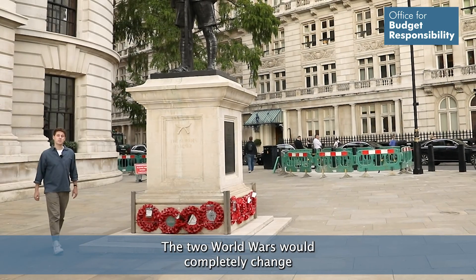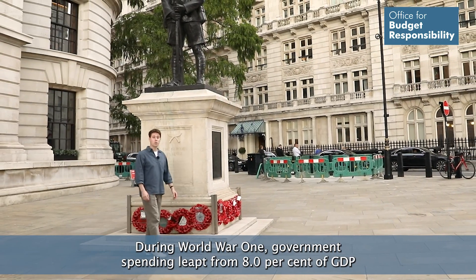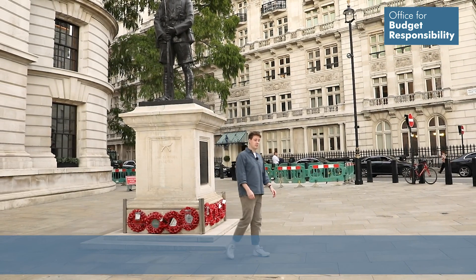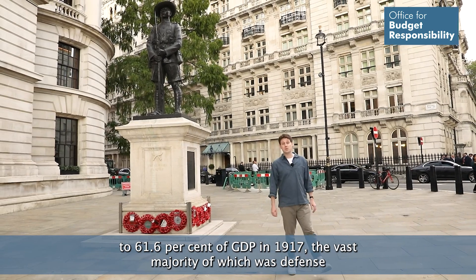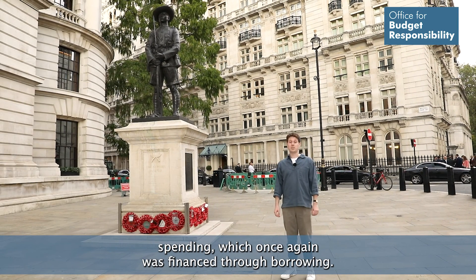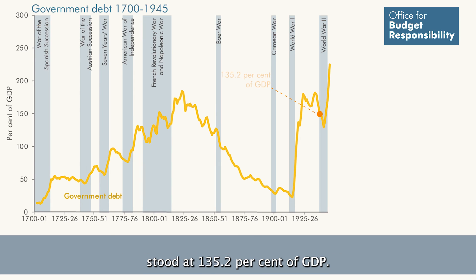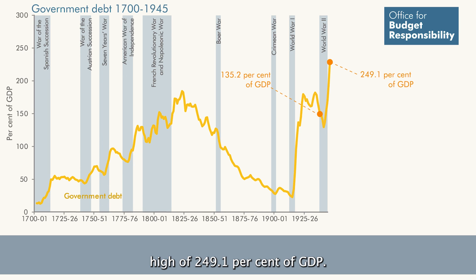The two world wars would completely change Britain's fiscal complexion. During World War I, government spending leapt from 8.0% of GDP to 61.6% of GDP in 1917, the vast majority of which was defence spending, which once again was financed through borrowing. So when World War II began, Britain's stock of debt stood at 135.2% of GDP. By that war's end, Britain's stock of debt had risen to an all-time high of 249.1% of GDP.